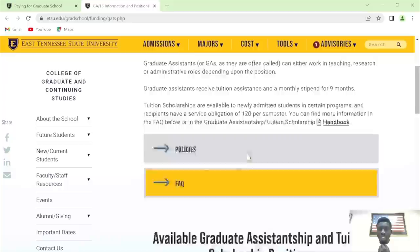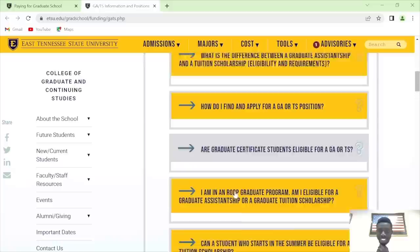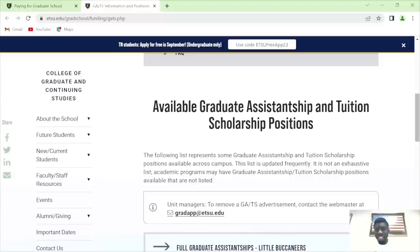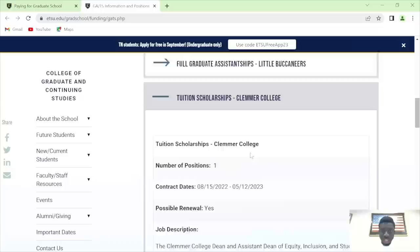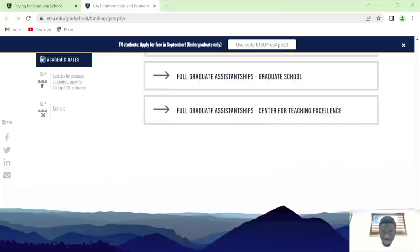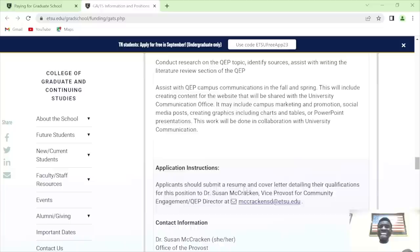The FAQs are available — what is a GA, how do I apply for a GA — all there to take you through. This school gives you a lot of chances: if you don't get a GA, tuition scholarships are available, the business scholarship is there, and there are other merit scholarships. These are from the Klemmer College — full GA positions, half-time GA positions, graduate school GA positions, and full GA for the Center for Teaching Excellence. These are external GAs for those who don't get a GA from their department.